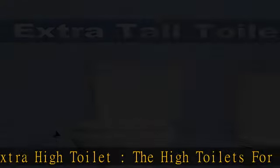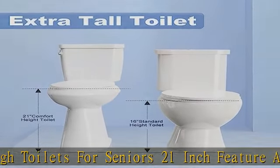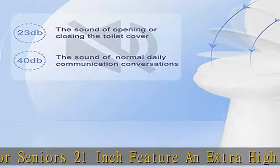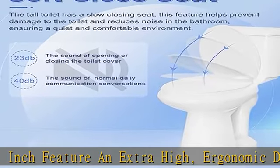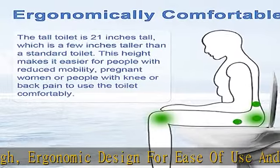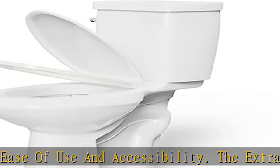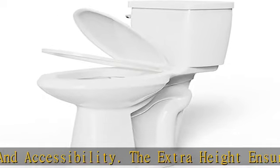The tall toilet for seniors has a complete range of accessories. It includes mounting flanges and screws, a toilet tank, and a toilet seat. Although installation is quick and easy, we recommend hiring a professional plumber to install the toilet.